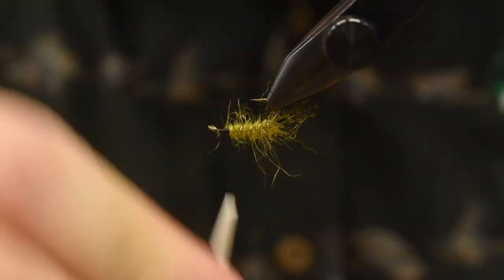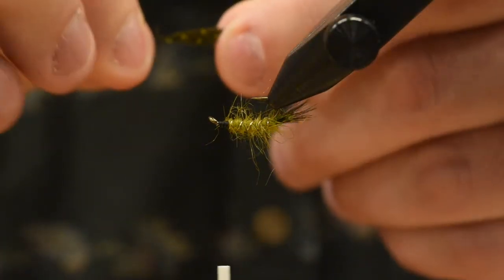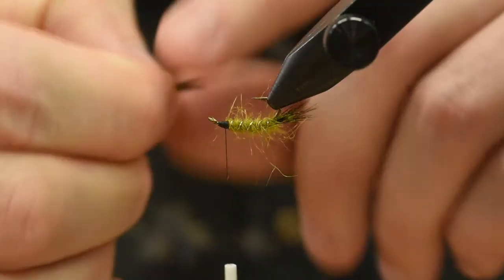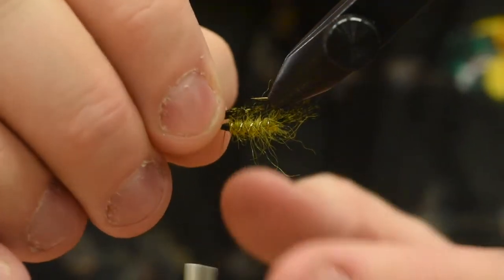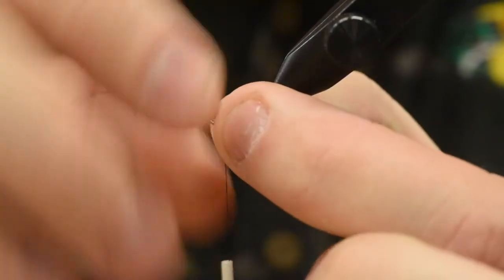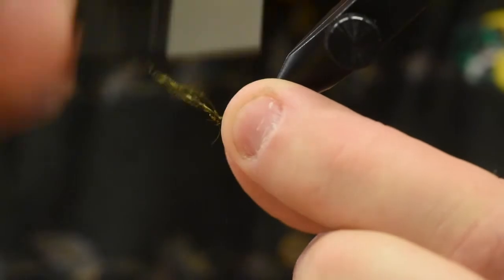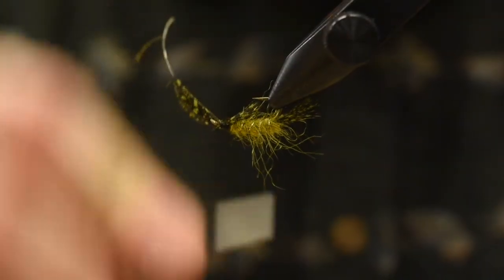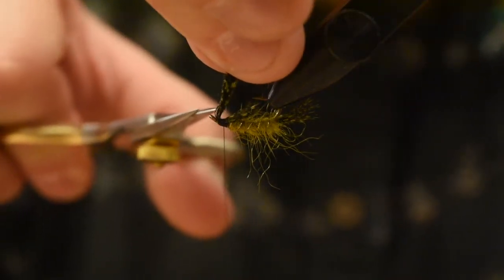So I'm going to invert my vise and tie in the throat. I've saved the tip of that guinea feather — I'm just going to stroke all the fibers together in my fingers and kind of fold them on themselves. Now I have a nice little throat. I want the tips to kind of just go in on the hook point, so I'm just going to hold that on either side of the hook and do a pinching wrap, once, twice — a couple wraps to secure it in place. I'll just play with those fibers a little bit with my thumb to get that sitting how I like, then trim away the excess.